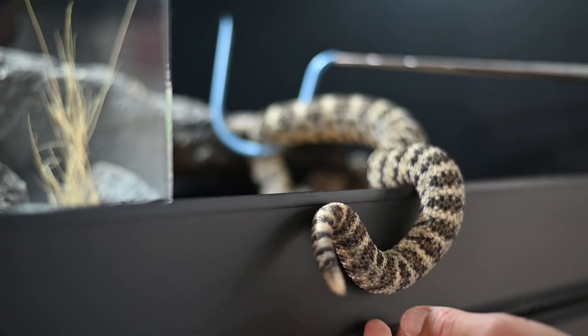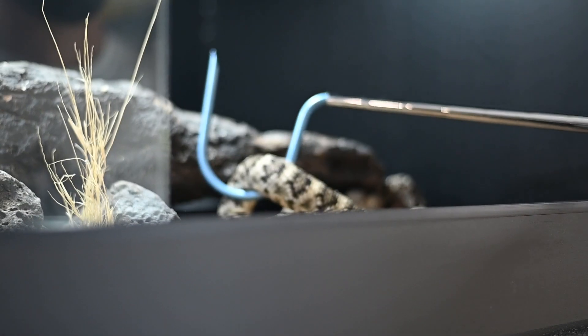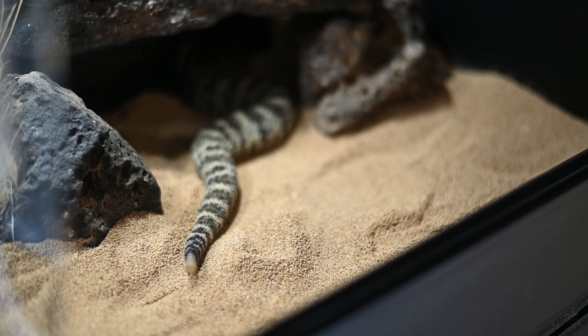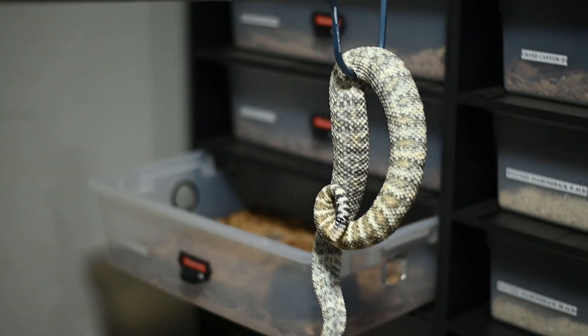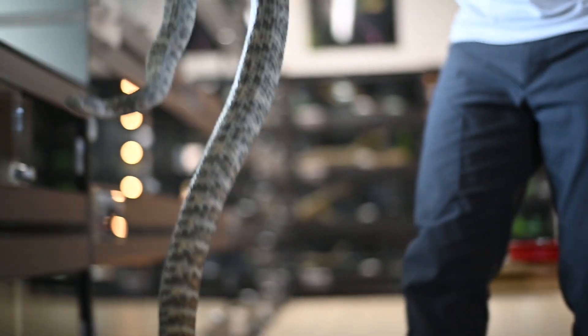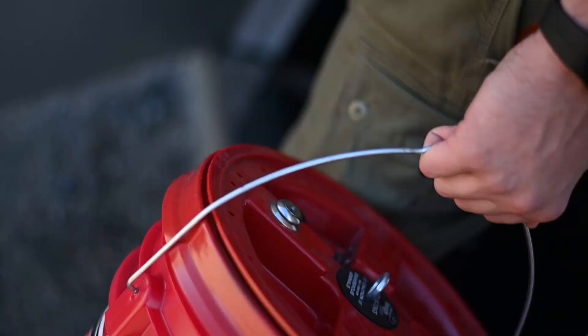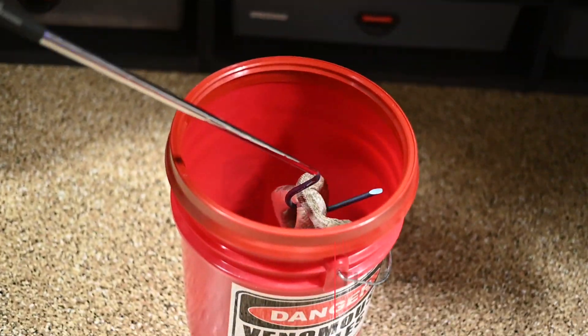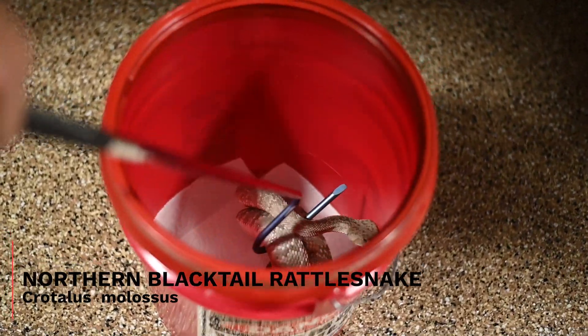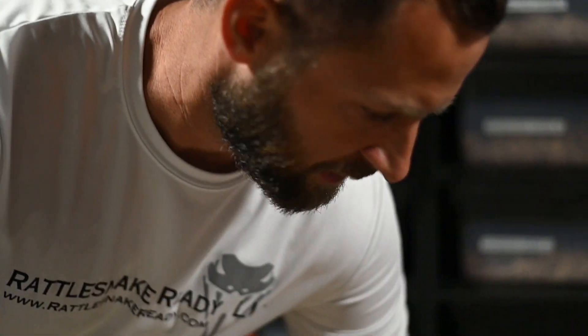Let's see if we can get all these guys to go into the cool side hide so we're not getting too much of a temperature shock. We're going to keep these water bowls with the same buckets, with the same snakes, basically. Don't want them spreading cooties.